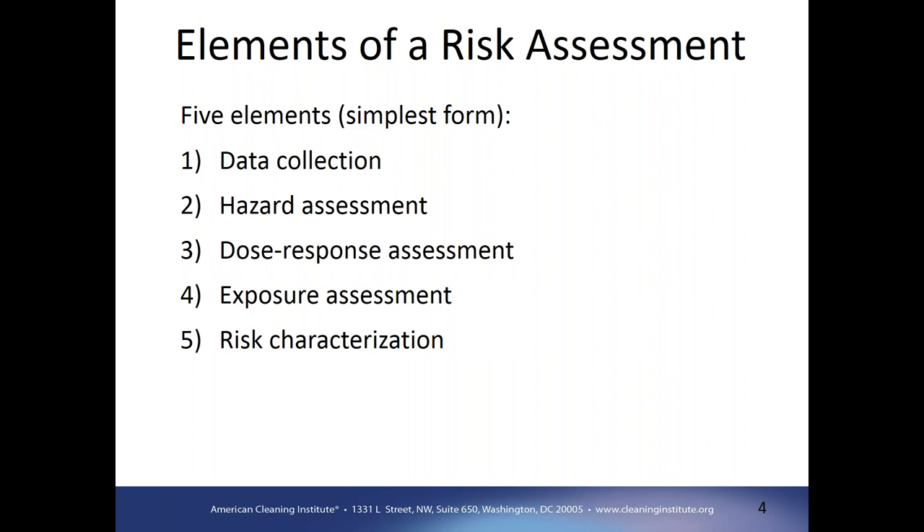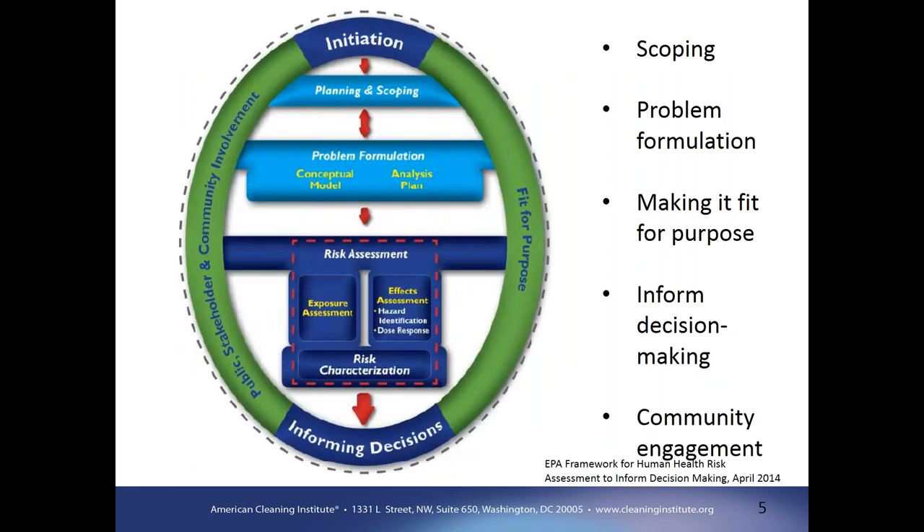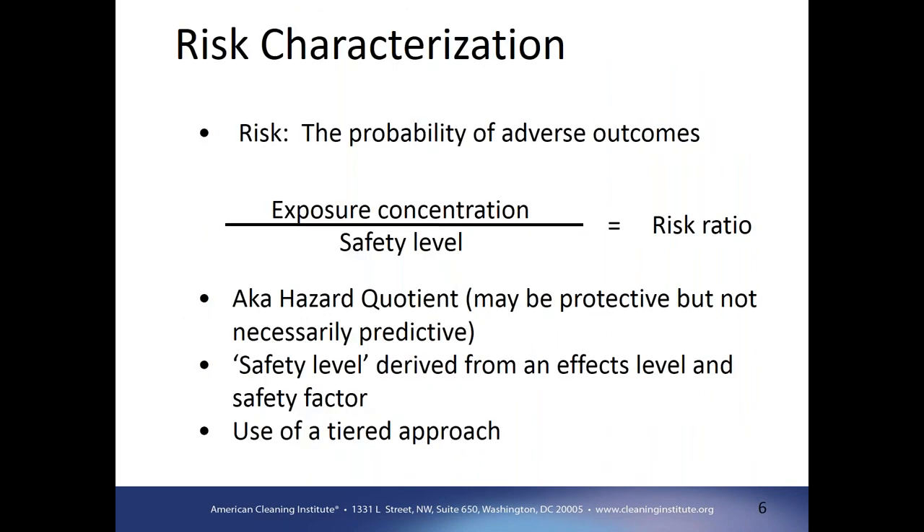The hazard assessment and the dose response assessment, sometimes grouped together as an effects assessment, provide information on chemical concentrations and responses in organisms. The exposure assessment provides environmental concentrations to link to that effects assessment, and ultimately the risk characterization is the intersection of the effects and the exposure. There's a broader figure showing additional components that fit into the risk assessment — we won't go into those today, but you can look into them if interested.